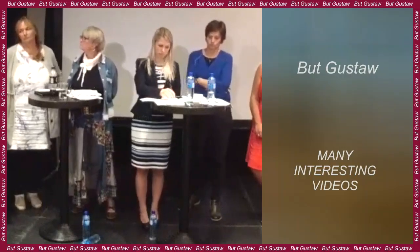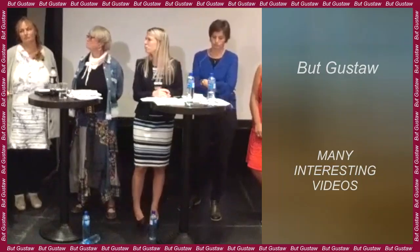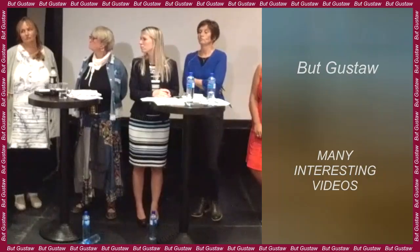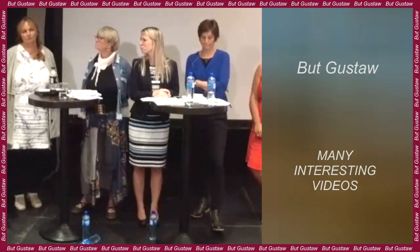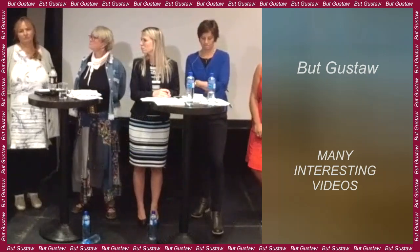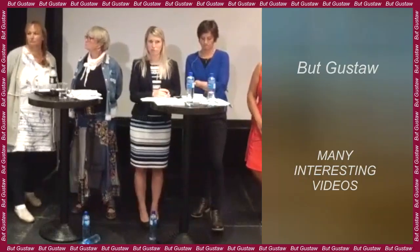You can even make a transistor from wood, as Swedish scientists from Linköping University and KTH Royal Institute of Technology have proven. The description and research results were published in the journal Proceedings of the National Academy of Sciences.